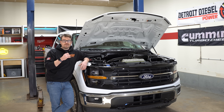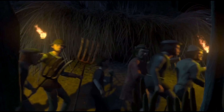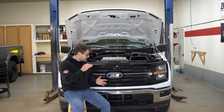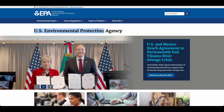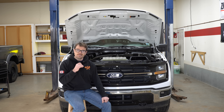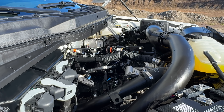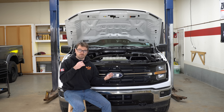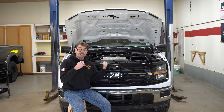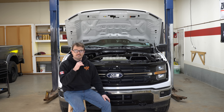Before we all grab our pitchforks and head down to our local Ford dealership, we have to remember that this is not a Ford thing. They are just following the EPA requirements for 2027, and I can almost guarantee that if I had a candid moment with some of Ford's CEOs, they would all say that this emission componentry is not something they actually want to put on these engines. Ford seems to be taking some brunt here, but they are just the first of many manufacturers that will have to add gasoline particulate filters to their gasoline engines by 2027 to meet the new EPA requirements.